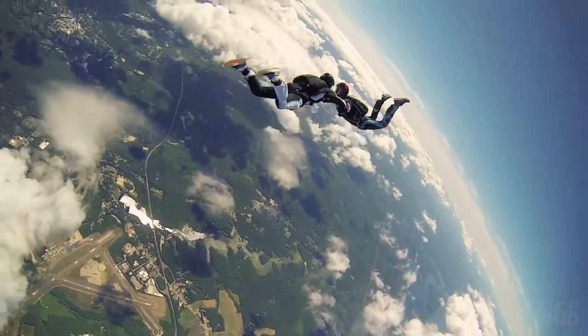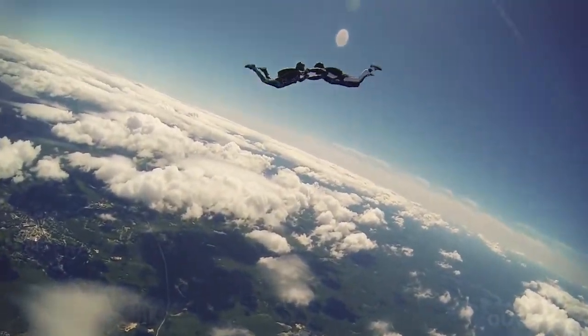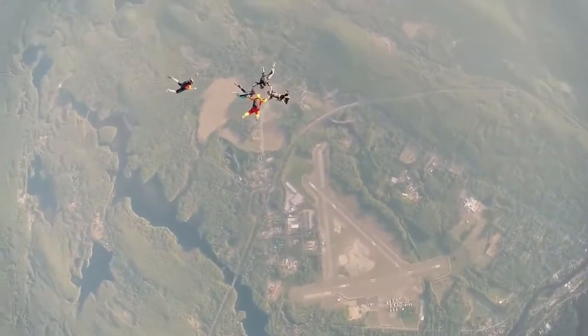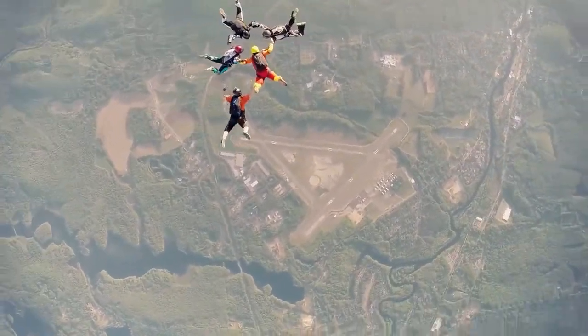The MIT Skydiving Club just jumped out of an airplane. It might seem like a wild adrenaline rush, but actually there's a lot more to skydiving than just jumping out of a plane and pulling a ripcord.